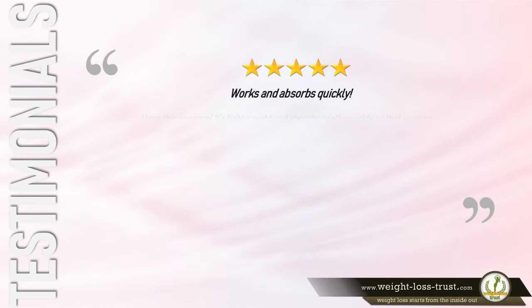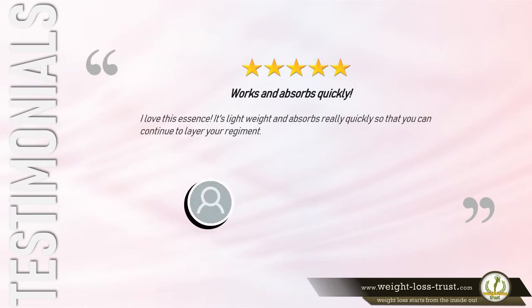5-Star Review: 'Works and absorbs quickly — I love this essence. It's lightweight and absorbs really quickly, so that you can continue to layer your regimen.' — Elizabeth M. Briggs